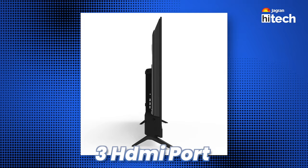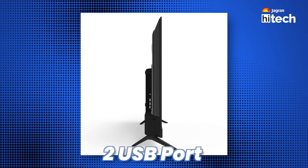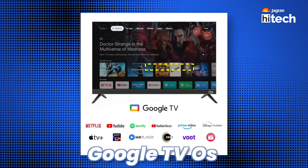If you talk about sound output, you get a 50W sound output, which means you don't have any problem enjoying content. For connectivity, you get 3 HDMI ports, 2 USB ports, dual-band Wi-Fi, and the latest Bluetooth. You get Google TV OS with Chromecast built-in, and a comprehensive one-year warranty.